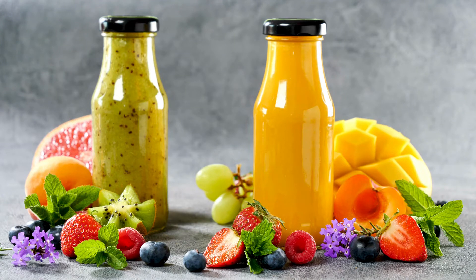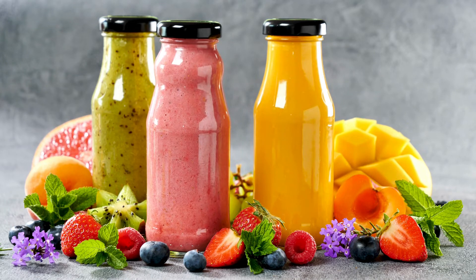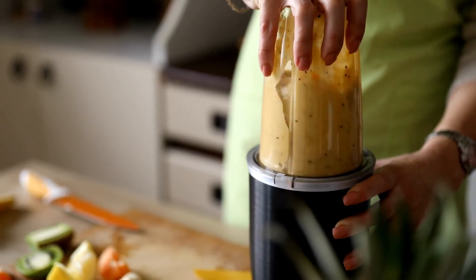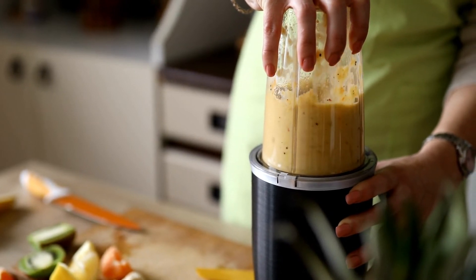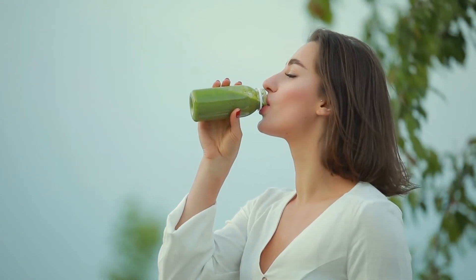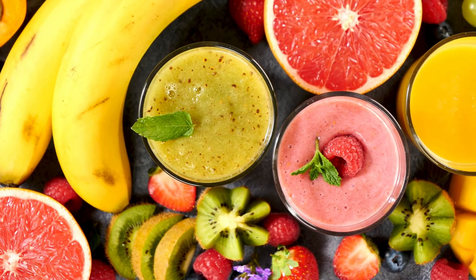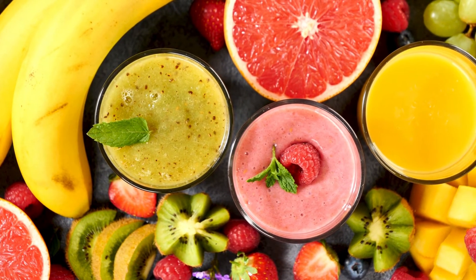Add the following ingredients to your blender: 1. Frozen berries — strawberries, blueberries, or raspberries. 2. Greens — choose from or combine spinach, parsley, cilantro, Swiss chard. 3. Pumpkin seeds. 4. Choose from or combine tomatoes, watermelon, or mangoes. 5. Choose from or combine apple juice, orange juice, or soy milk. 6. Maple syrup, honey, or sugar, if desired, for sweetness.